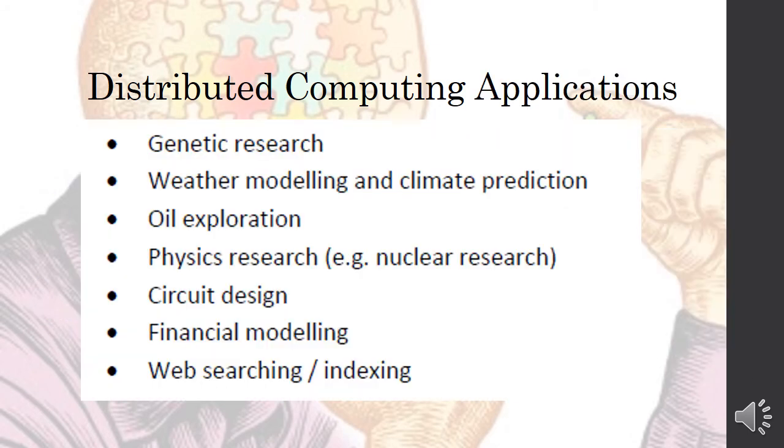More examples of distributed computing applications include genetic research, weather modeling and climate prediction, oil exploration, physics research such as nuclear research, circuit design, financial modeling, and web searching or indexing.